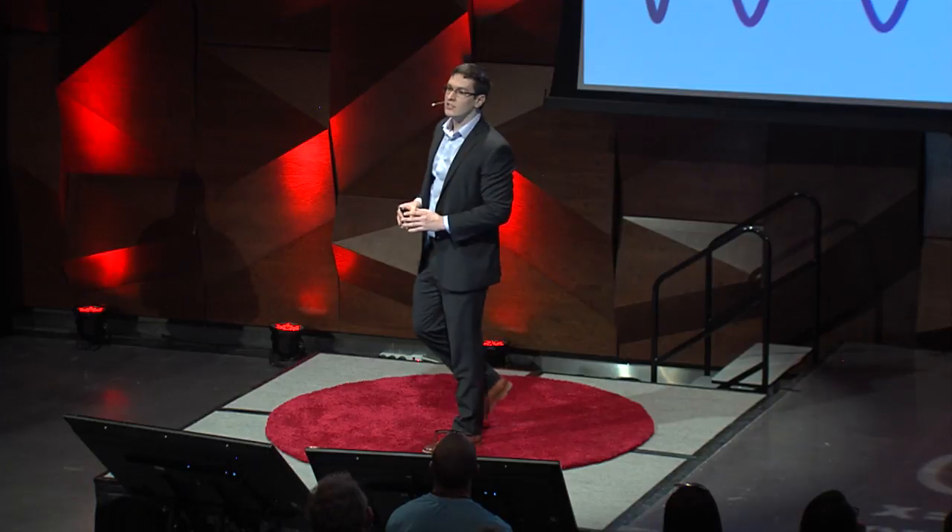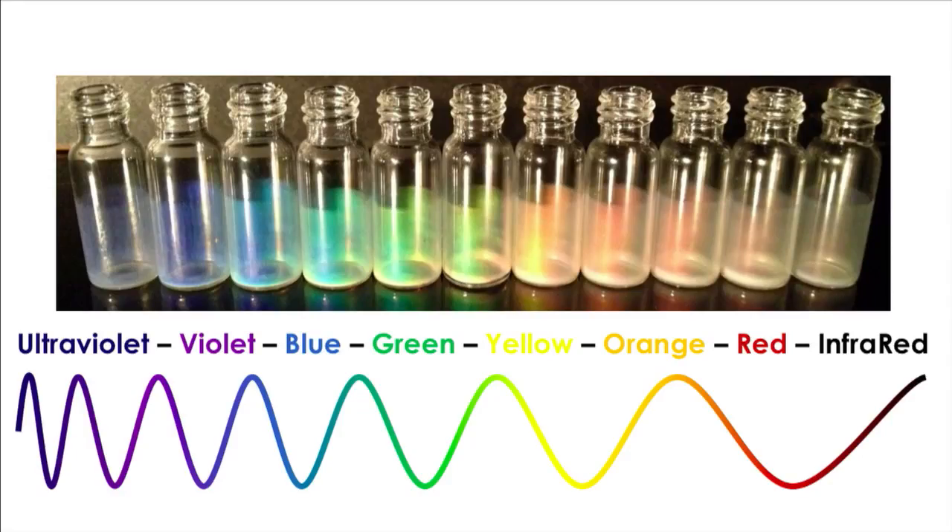And by changing the size of our gummy worms, we're changing the domain spacing, which means we can change the wavelength of reflection. So using this block copolymer technology, we can tune our photonic paint to reflect ultraviolet, visible light, and all the way through infrared.